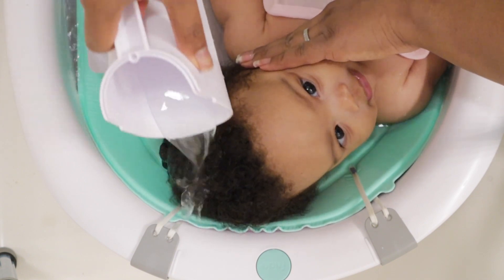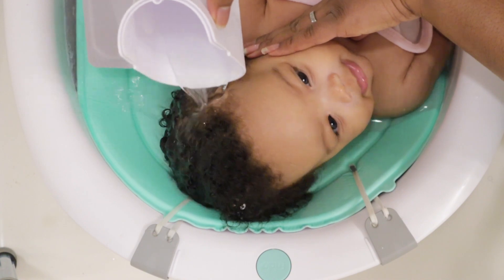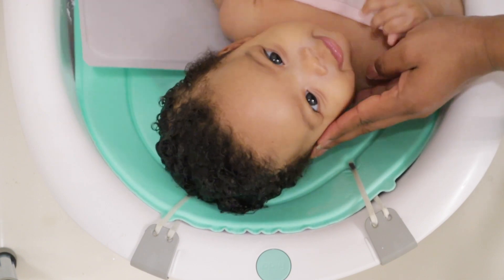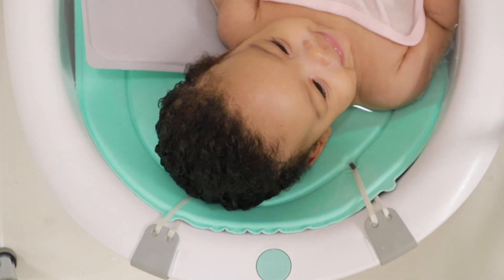My night routine starts off with giving Heaven a bath. She is in love with the water and I'm so grateful for that. She's always smiling, always so happy — she's like the happiest baby I know. I typically wash her hair first and I cover her ears so we don't get a whole bunch of water in her ears.